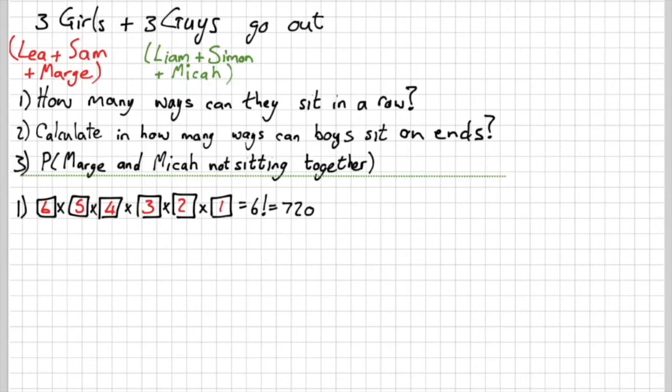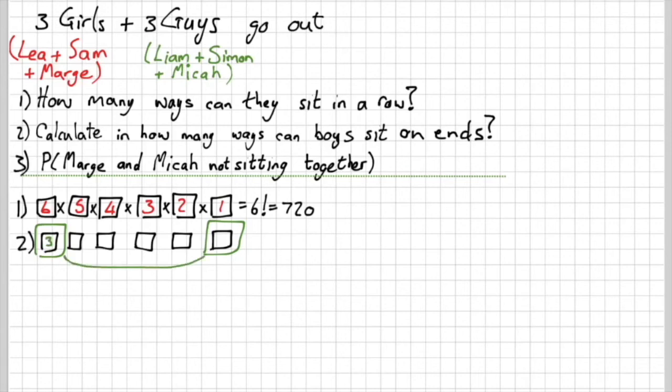The second question asks: in how many ways can boys sit on the ends? The two end positions are fixed for boys. For the first end there are three boys to choose from; for the other end there are two remaining boys. The four middle seats have no restrictions: 4, 3, 2, 1 choices. Multiplying all together using the fundamental counting principle gives an answer of 144.